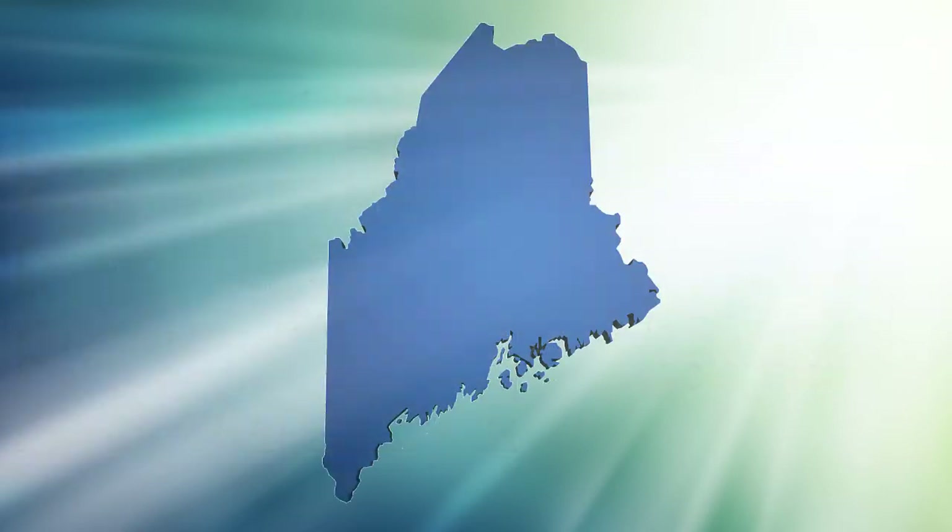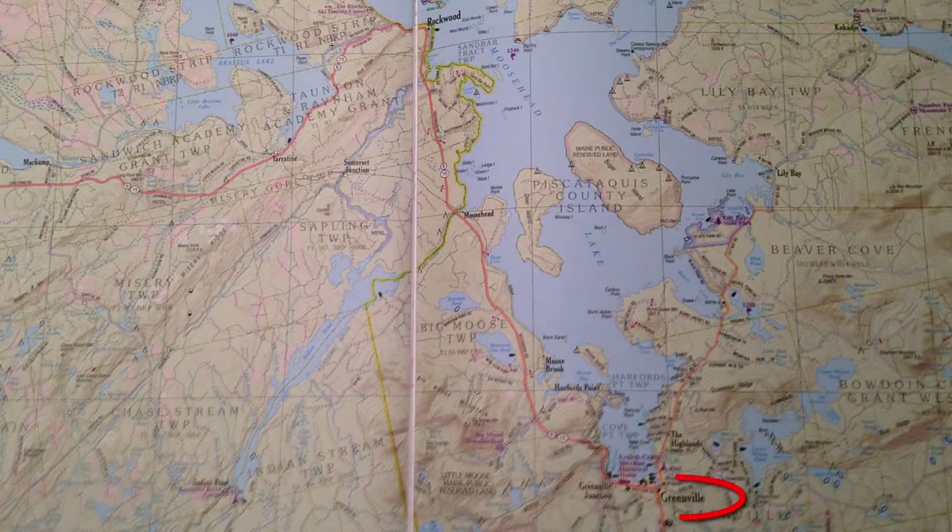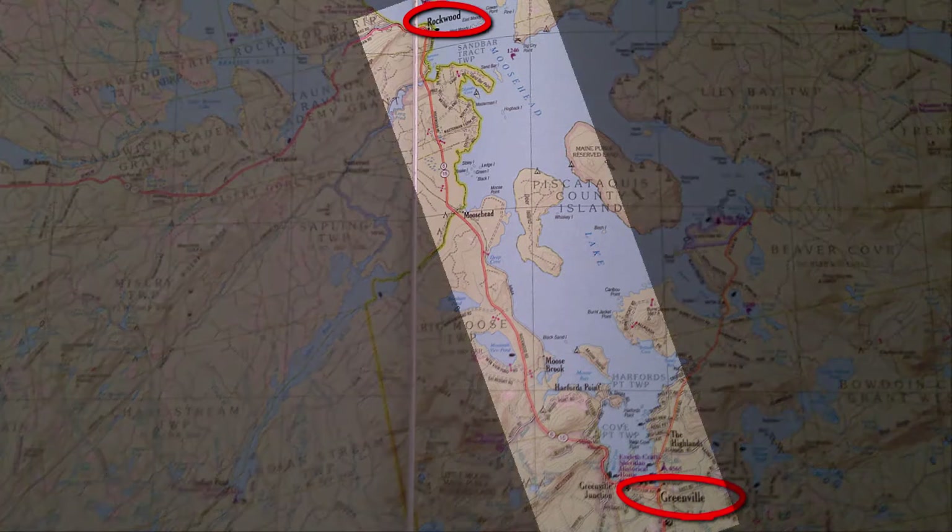Moosehead is located in northwestern Maine, right about here. From Portland, it takes about three hours to drive to Greenville, and then Rockwood is another 18 miles north of Greenville heading up the west side of the lake.